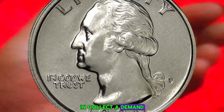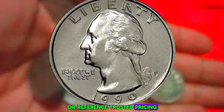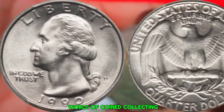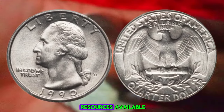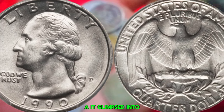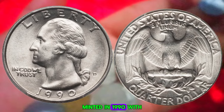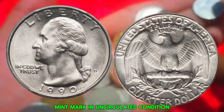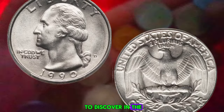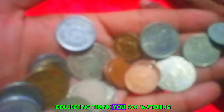Remember, folks, these are just estimates — the actual value of a coin can fluctuate based on market trends and collector demand. It's always a good idea to consult with a professional numismatist or reference trusted pricing guides for the most accurate valuation. There are plenty of resources available, from books and online forums to local coin clubs and expert appraisers. Thanks for joining me today — until next time, happy collecting!